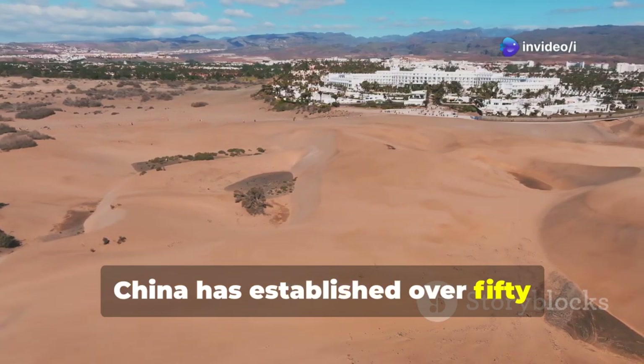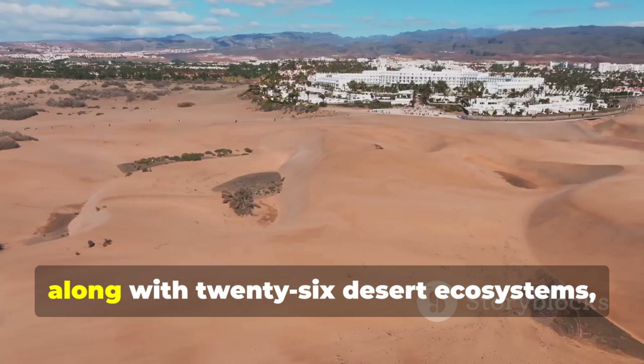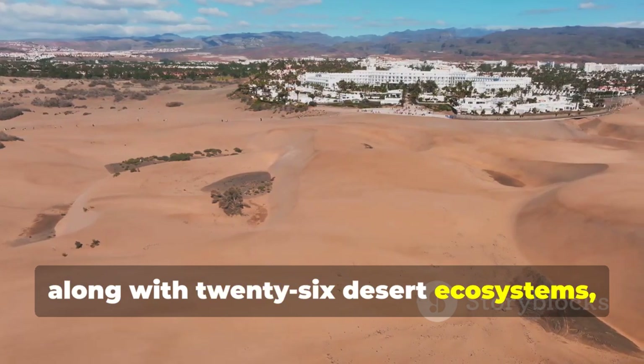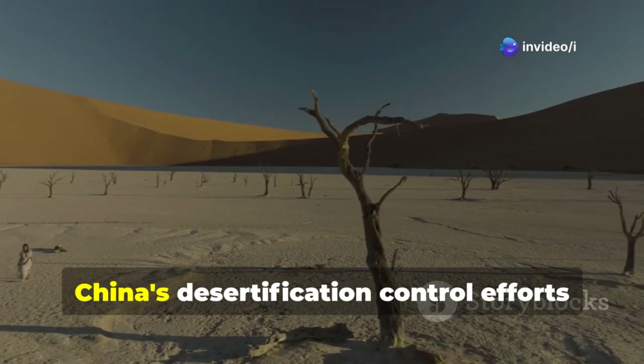Additionally, China has established over 50 comprehensive demonstration areas for sand prevention and control, along with 26 desert ecosystems, leveraging science and technology to enhance desert management.